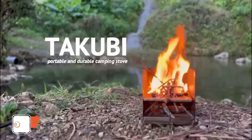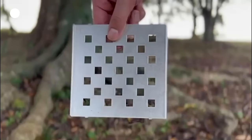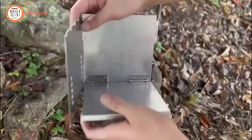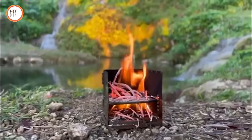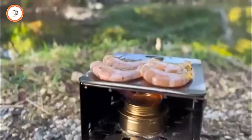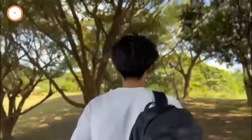Introducing the Takubi, the world's most portable and durable camping stove that redefines outdoor cooking. Crafted with precision in Japan by skilled craftsmen, this camping stove boasts unparalleled strength, capable of holding up to 130 pounds of weight, making it the sturdiest option on the market. Its compact design allows you to take it anywhere. Constructed with thick stainless steel, the Takubi is exceptionally durable. Setting up and breaking down takes only 30 seconds, thanks to its intelligently connected parts. The Takubi accommodates various fuels such as solid fuel, firewood, charcoal, and even liquid fuel through the included alcohol stove, with smartphone-sized dimensions.